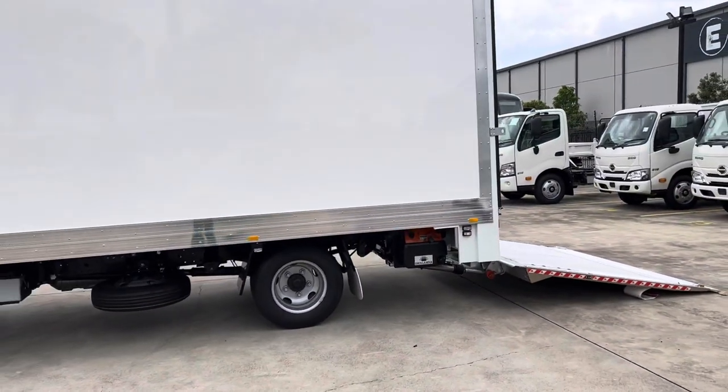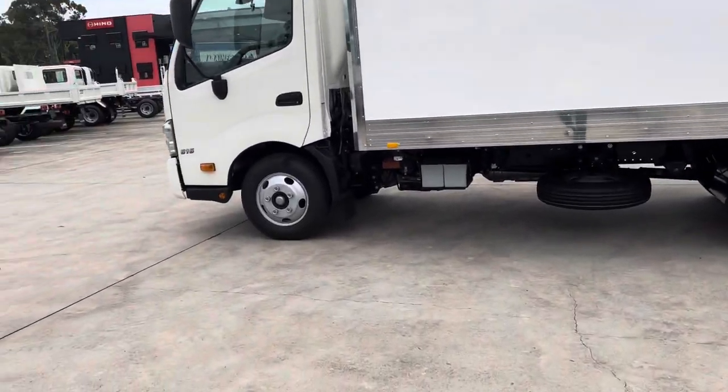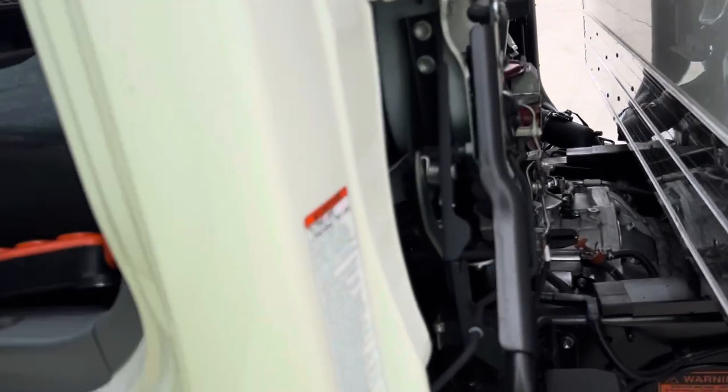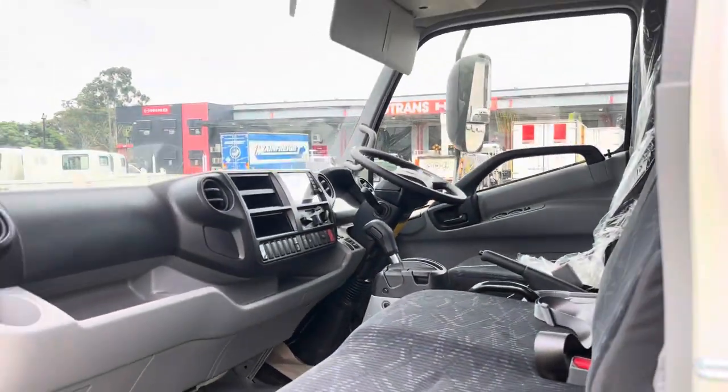The tailgate also comes with a wired remote if required — I'll just show you that real quick. And just a quick view inside the cabin.